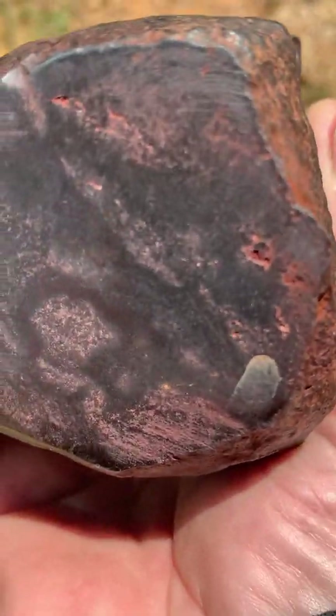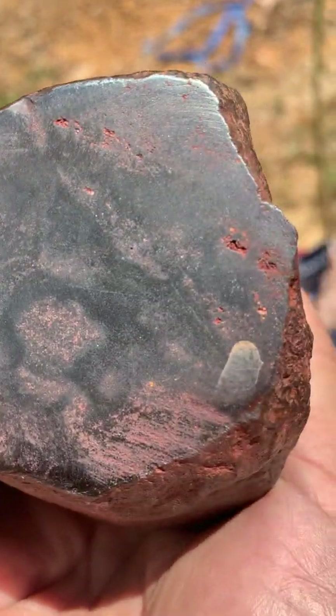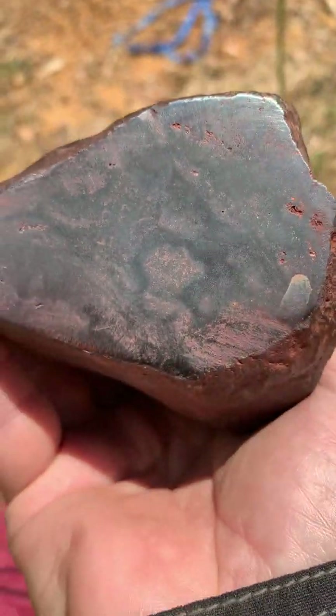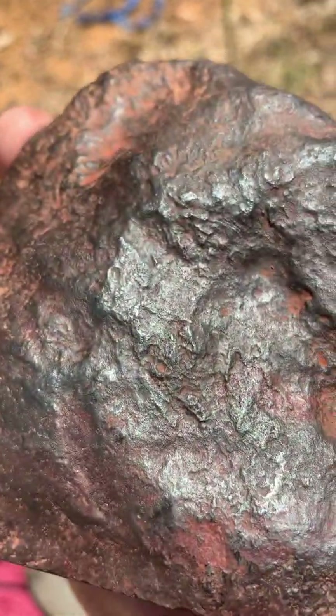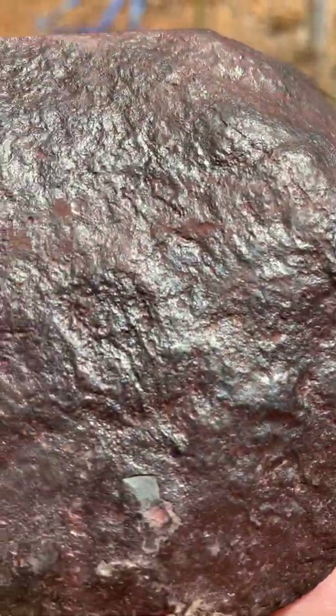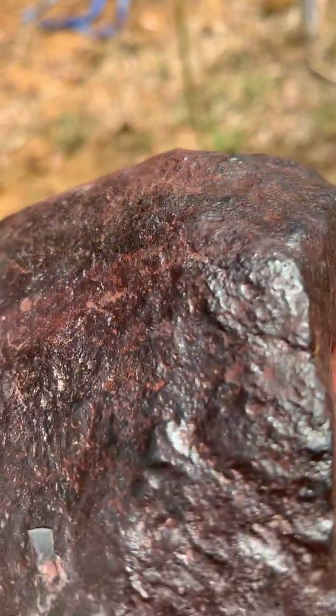I cut it deeper with the hope that I'd find something more interesting, but not too much. Maybe I need to try to test it with acid and dissolve it. It's very interesting — you can see the surface. It's very shiny and a very smooth stone.